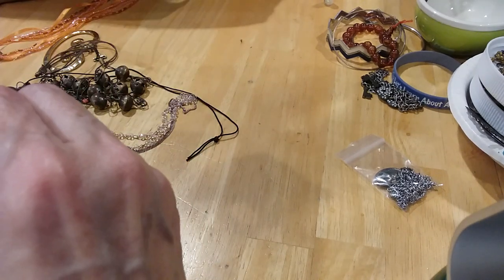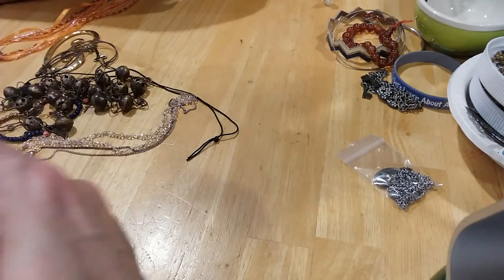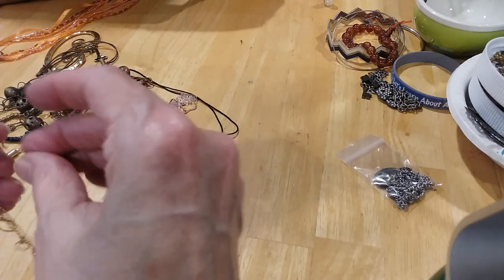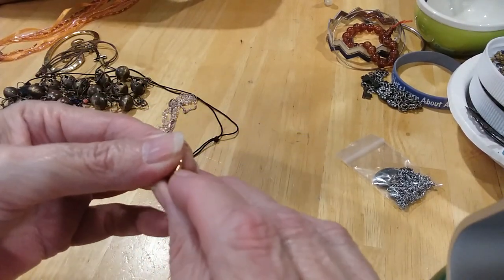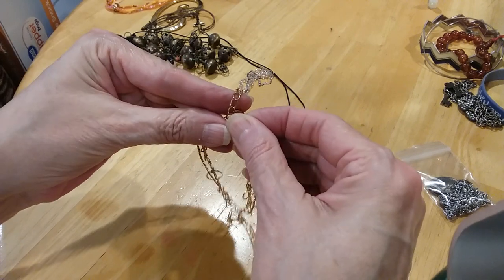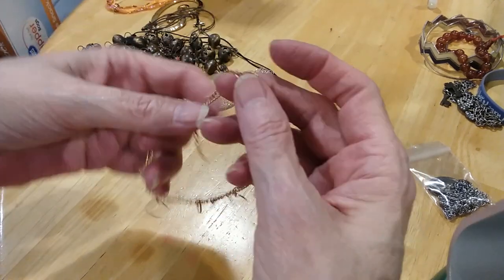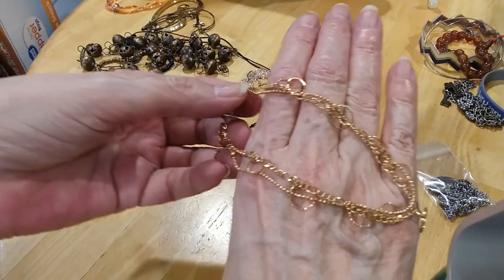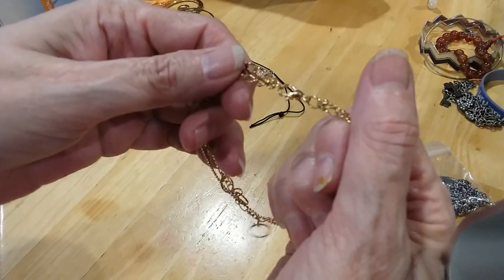This is very pretty. Let me turn this around so you can see what I'm struggling with. It's a beautiful little bracelet with circles in gold tone.